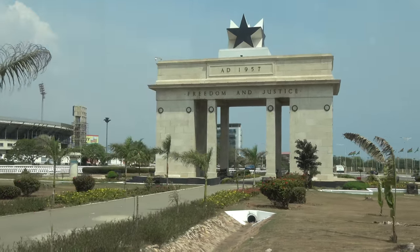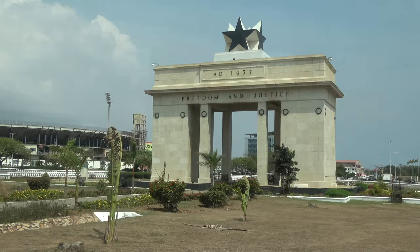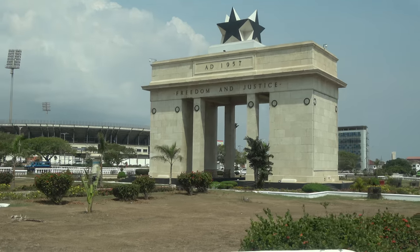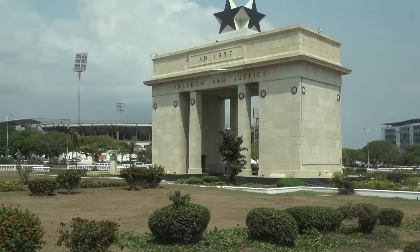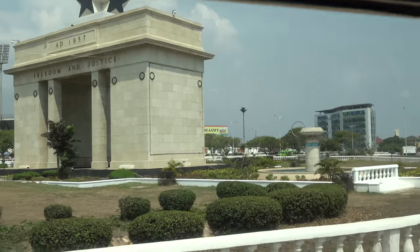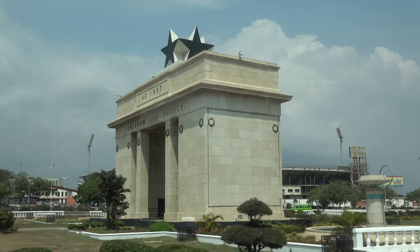We say that Ghana is the gateway to Africa. Ghana is the blessing of Africa. I really believe Ghana is the spirit of the continent of Africa. And its strategic position — you can see it. Ghana's position is very strategic, it's right at the heart.